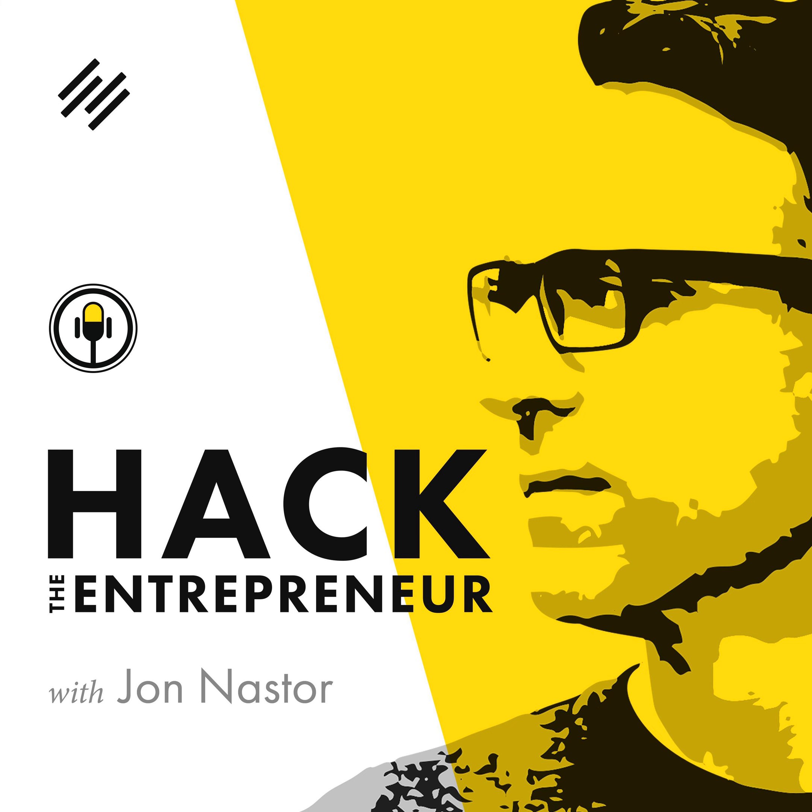Welcome to Hack the Entrepreneur, the show which reveals the fears, habits, and inner battles behind big-name entrepreneurs and those on their way to joining them. Now here is your host, Jon Naster.